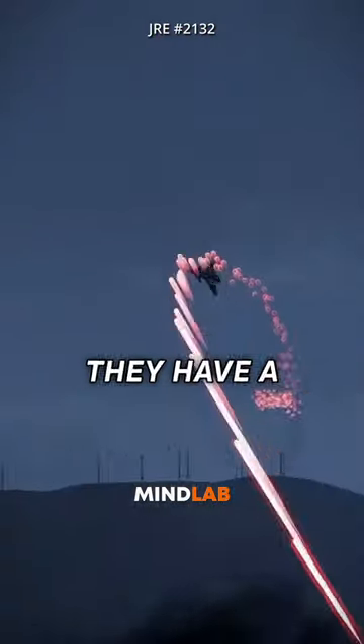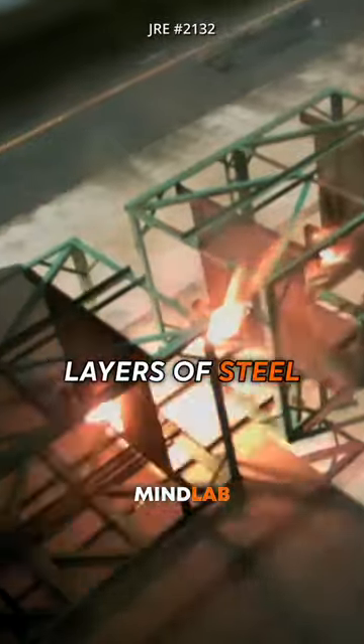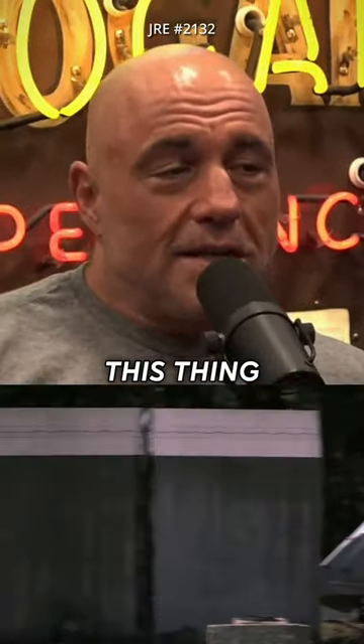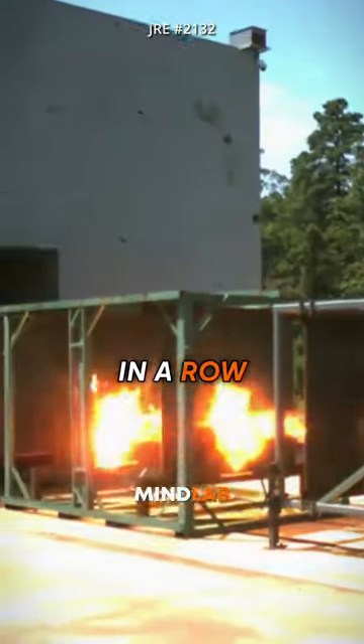Have you ever seen the railgun in operation? They have a railgun now, and this railgun can go through multiple layers of steel. It's crazy — a railgun just like from Quake. This thing sends a bolt through 10 giant steel plates in a row.